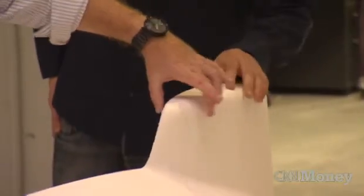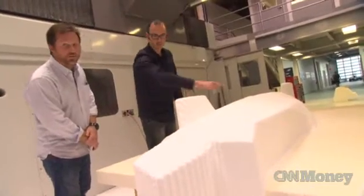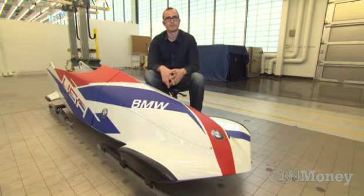When you combine that with the optimized aerodynamics, it's something that really starts to sing in concert. And so for us, that's when the cars and the bobsled really start to speak to each other.